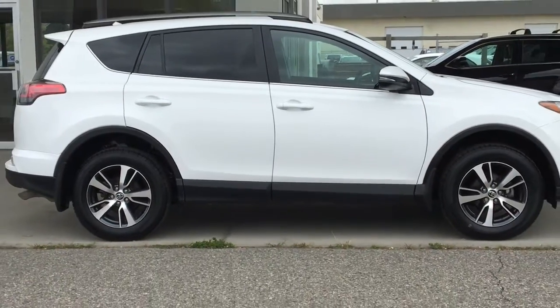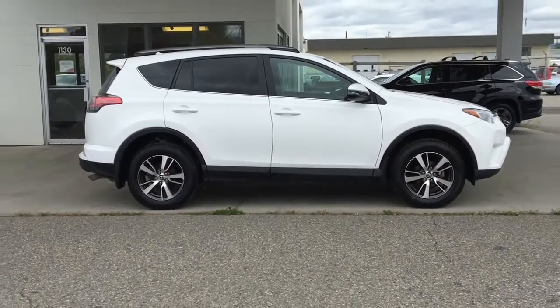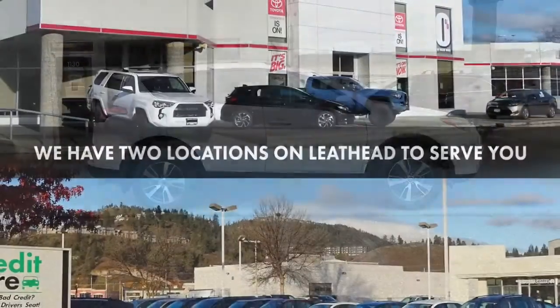Don't wait on this one — call today to book your test drive or stop by for a look. We're located on Leith Head Road in Kelowna.